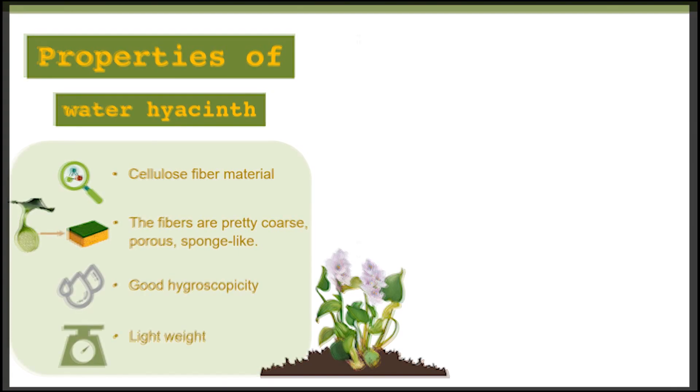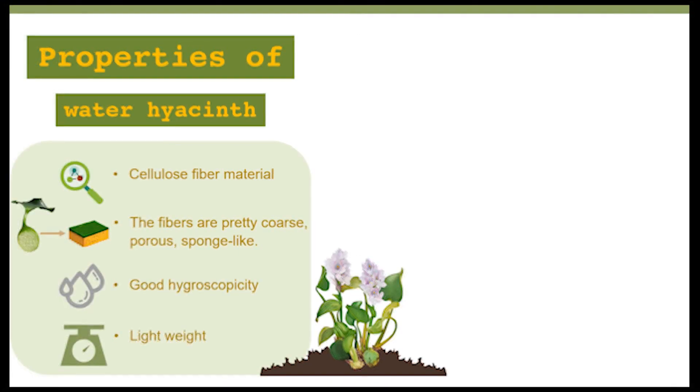The properties of water hyacinth fiber make it a type of natural cellulose fiber. The nature of the fibers is relatively coarse; they are composed of tiny hollow fibers that are attached together. It has the properties of natural fibers that are porous like sponges, with good hygroscopicity and lightweight characteristics. It can be processed from water hyacinth fibers into yarn, bags, animal feed, and more.